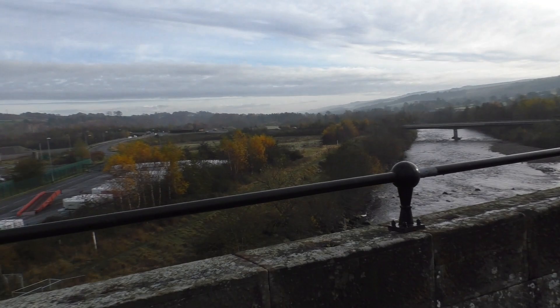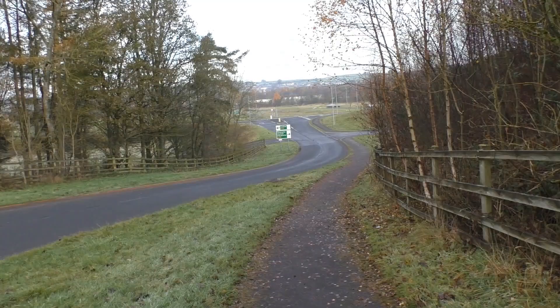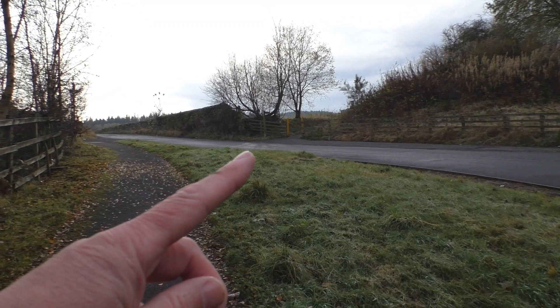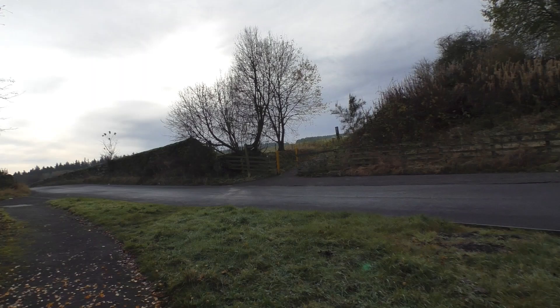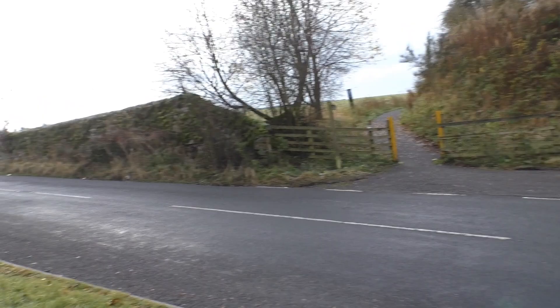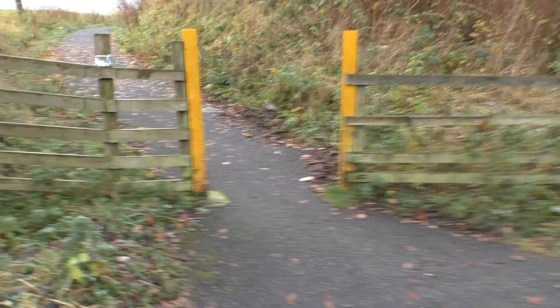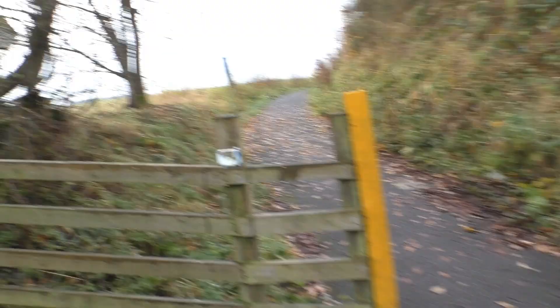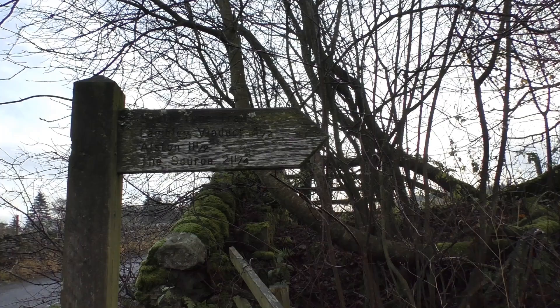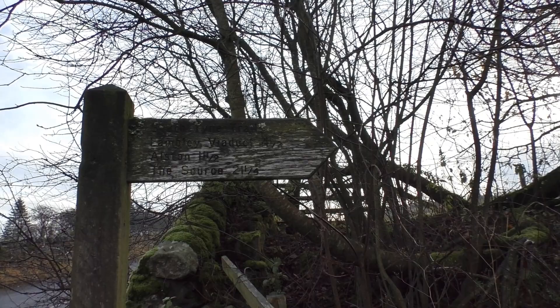Autumnal colours, as you can see, across the A69. That's what we're heading for there at that little gate. This joins us at the cycle route - the South Tyne Trail, Lomley Viaduct, Alston. Not going that far, and the source presumably of the Tyne - not going that far either.